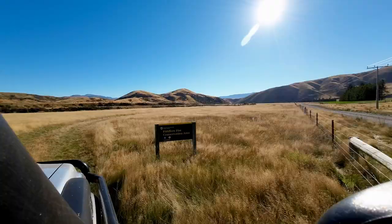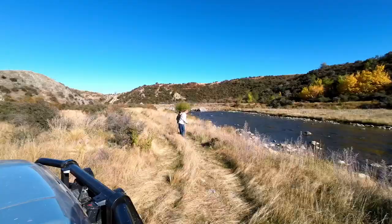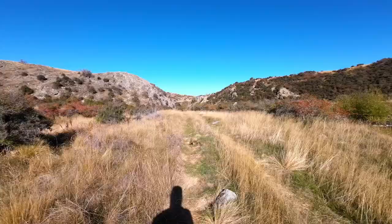Now we are off to explore Fiddler's Flat Conservation Area. I was really surprised by Fiddler's Flat Conservation Area.